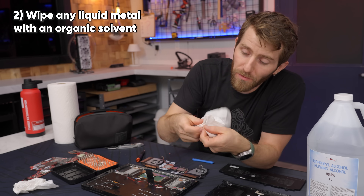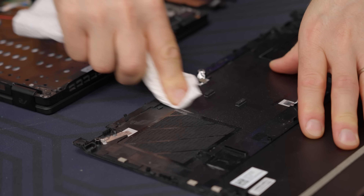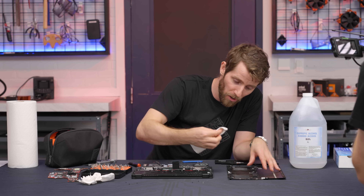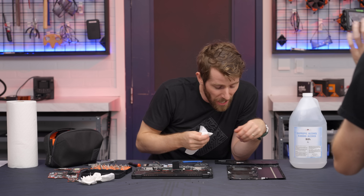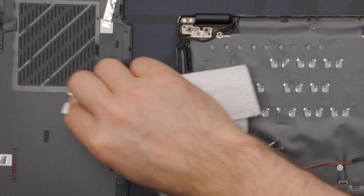Step two: wipe up as much of the grease as possible with paper towel. I don't know how well this is gonna work for in between some of the components on the board. There was a lot in that crack for this fan filter. As soon as I started to wipe here, it spread out like nuts.